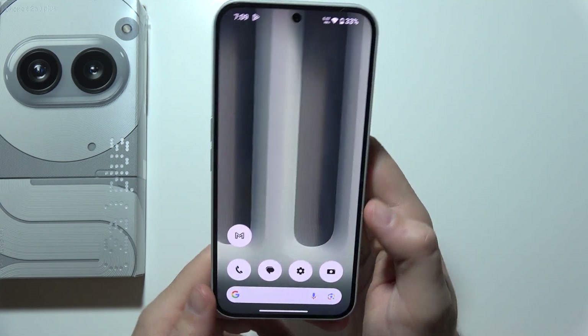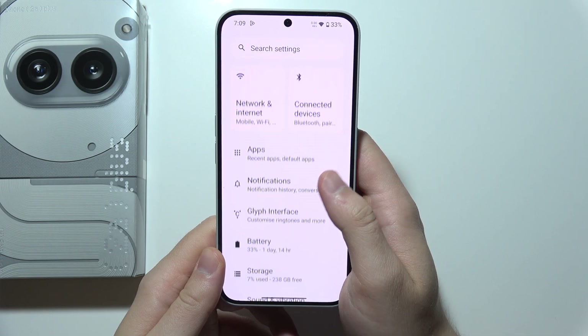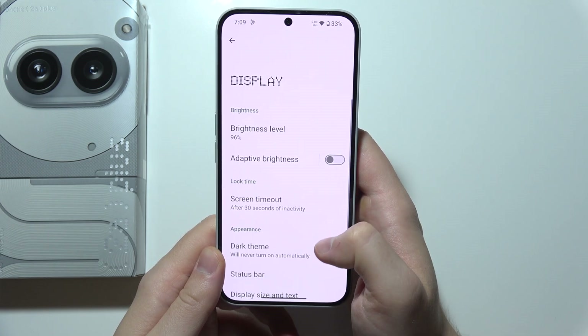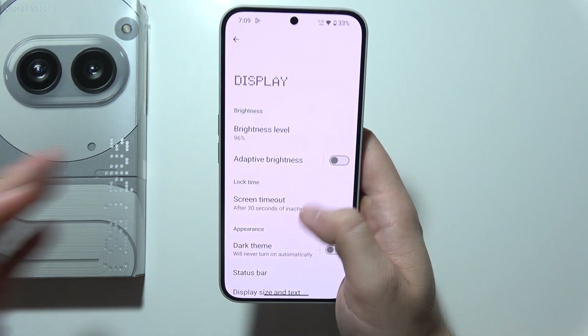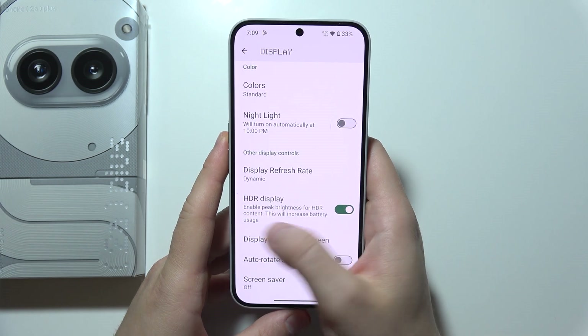If you are wondering if NothingPhone 2A Plus supports HDR, let's quickly find out. I'm going to go into the display settings, and as you can see there's the HDR support.